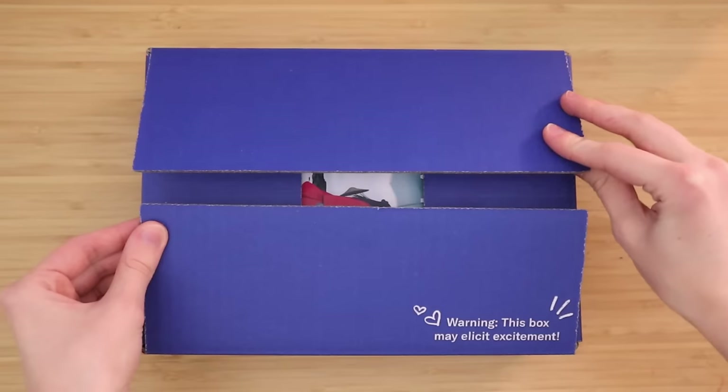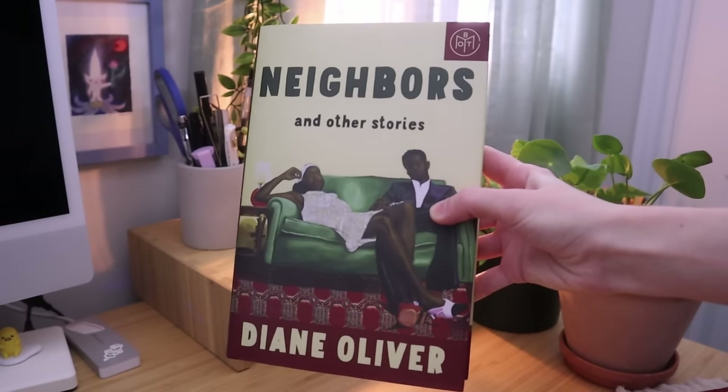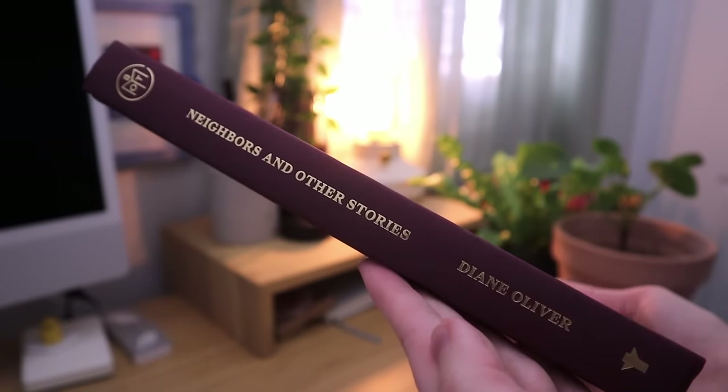My Book of the Month box just arrived and I'm so excited about it. I picked two books that sound amazing. The Fox Wife by Yang Zi Chu sounds super charming and magical. I also picked Neighbors and Other Stories by Diane Oliver. This has been called a newly discovered classic — it's a debut collection of stories, but also her last, as she passed away in 1966 and her stories have finally been published in 2024. I'm really excited about this one too.